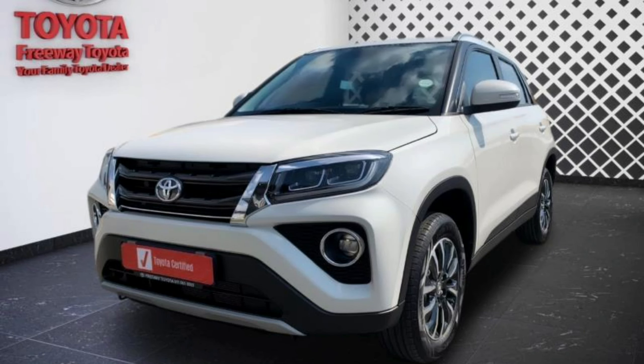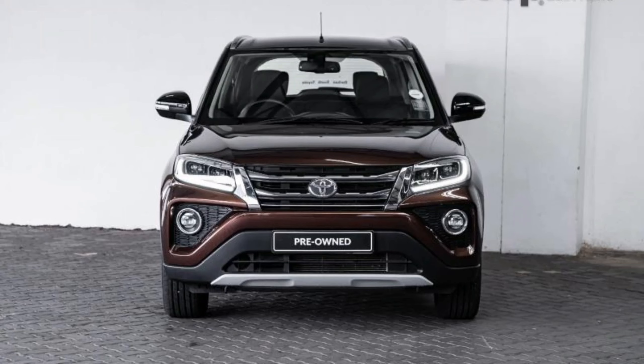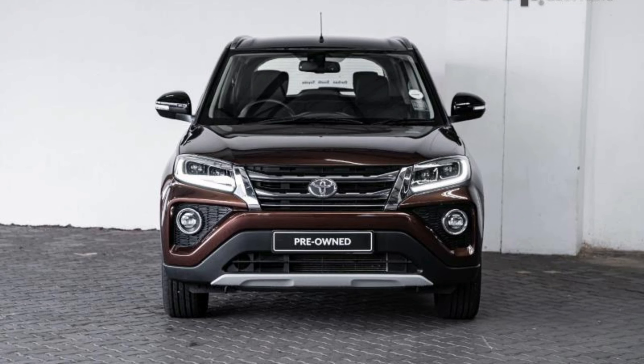The Toyota Urban Cruiser was the third best-selling car in South Africa in October. This shows just how loyal South Africans are to the Toyota brand. Welcome to another video.